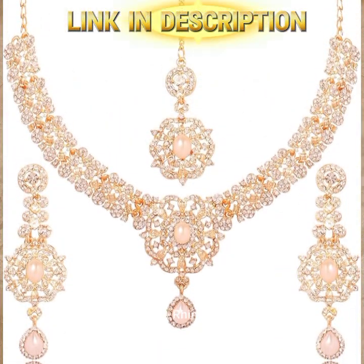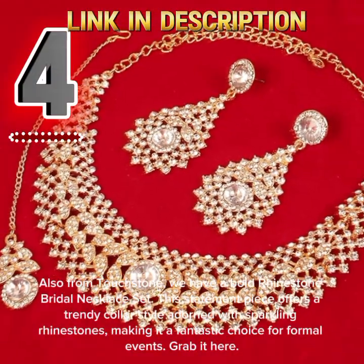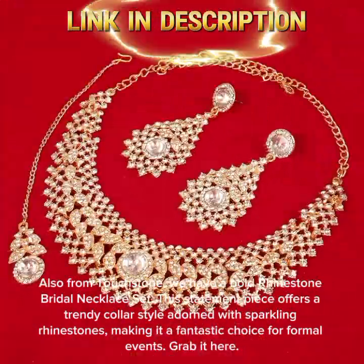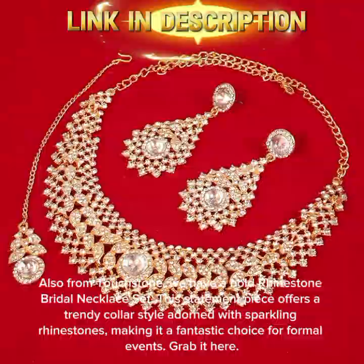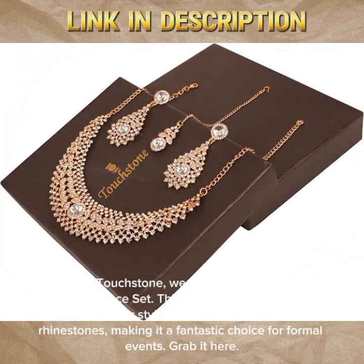Also from Touchstone, we have a Bold Rhinestone Bridal Necklace Set. This statement piece offers a trendy color style adorned with sparkling rhinestones, making it a fantastic choice for formal events. Grab it here.